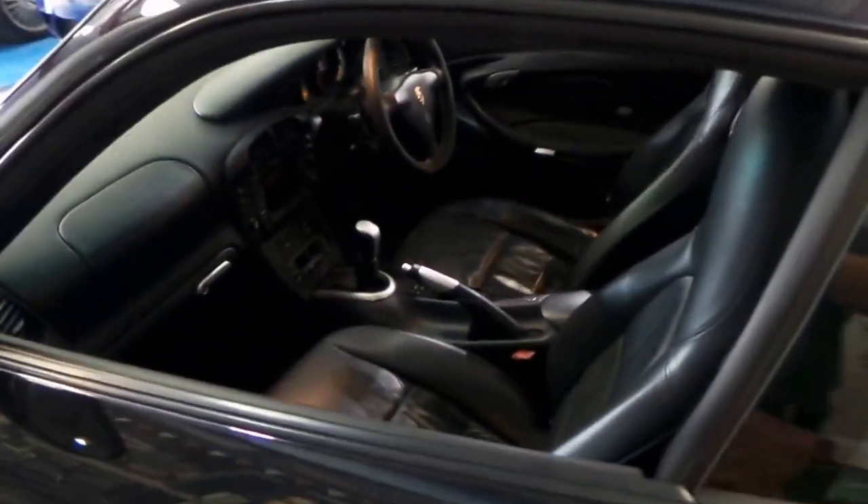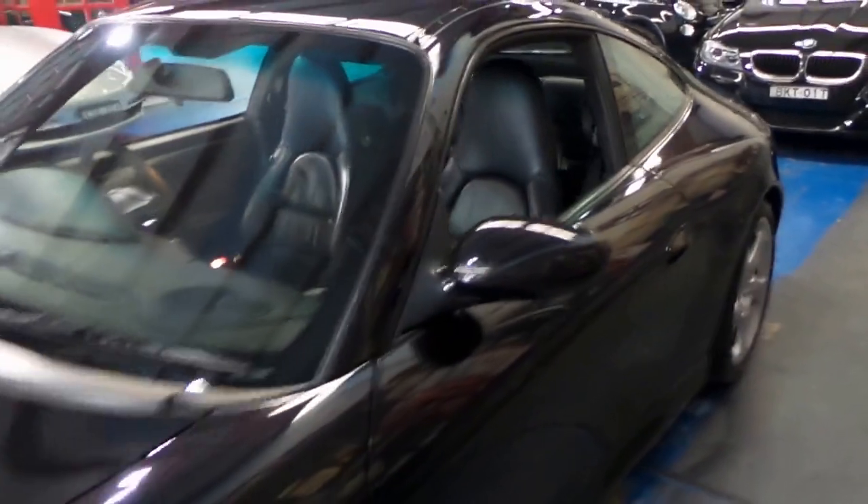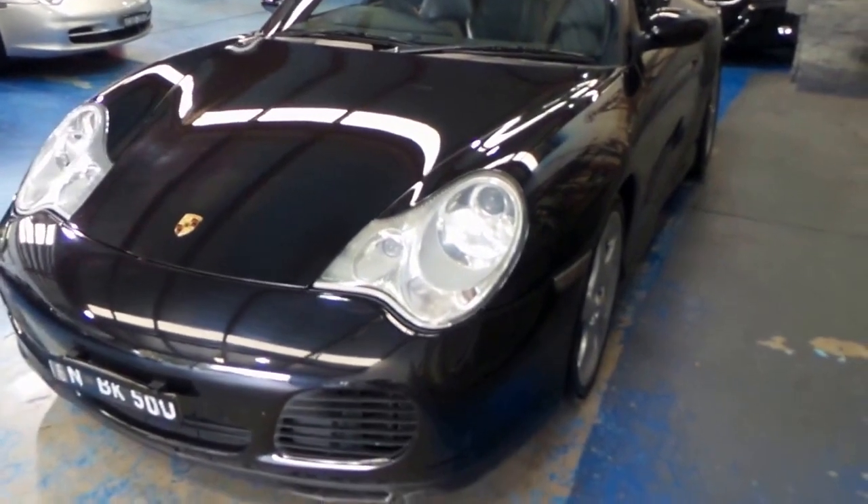It drives absolutely perfectly and it's got an incredible service history from brand new. These are becoming highly collectible, especially in a coupe, manual, Australian delivery.